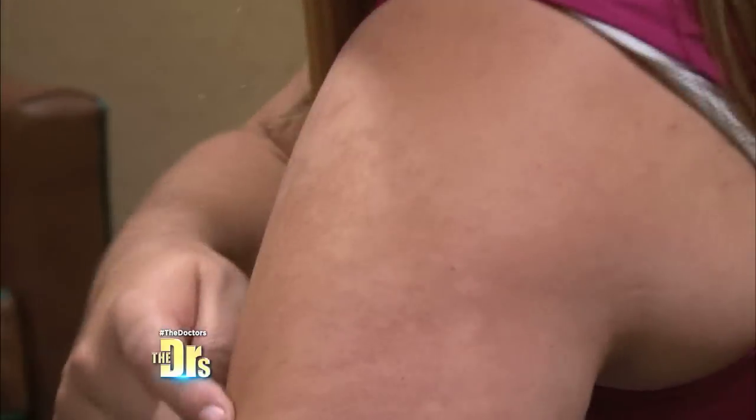About two years ago, I laid out in the sun and I didn't put sunblock on. So since then, I noticed that spots have been forming on my skin and they've been spreading throughout my shoulders and a little bit down my arms. I'm about to see Dr. Lee. I'm super excited for my consultation.